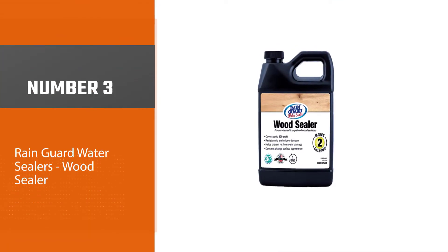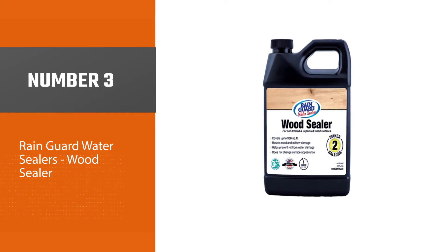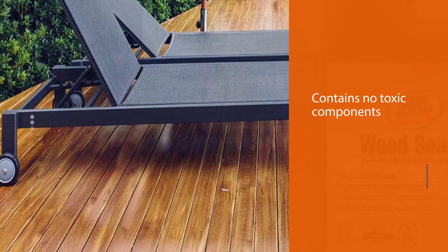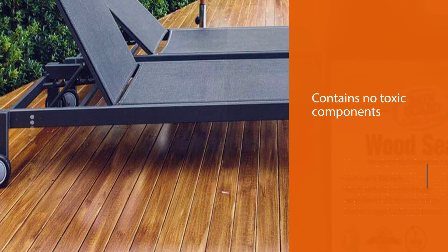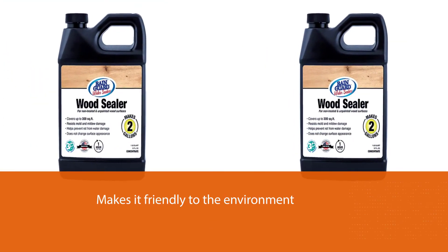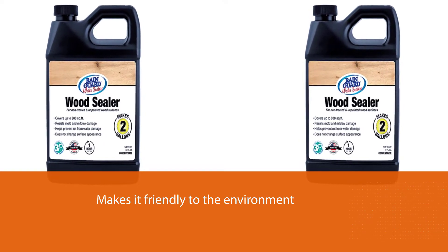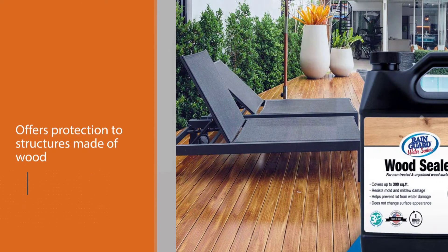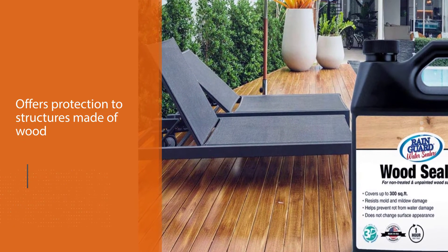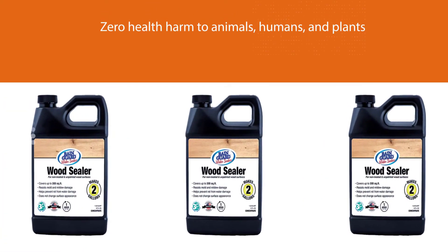Number 3: Rain Guard Water Sealer's Wood Sealer. This sealer is the real deal. It contains no toxic components, which makes it friendly to the environment. It is a product by Rain Guard that offers protection to wooden structures with zero health harm to animals, humans, and plants. Following its application, this sealer forms a protective layer capable of repelling water and moisture, restoring and extending the lifespan of wooden structures, and above all enhancing the integrity of the wood.